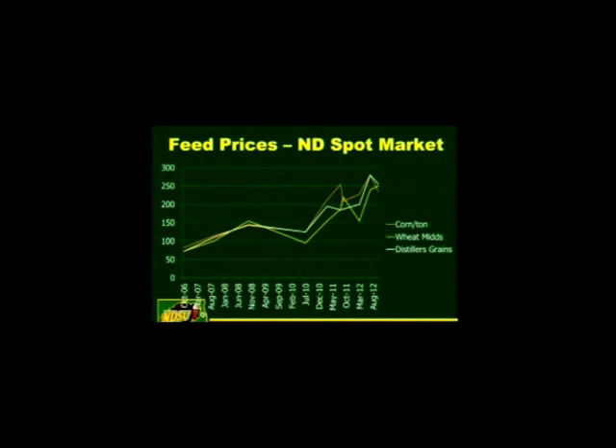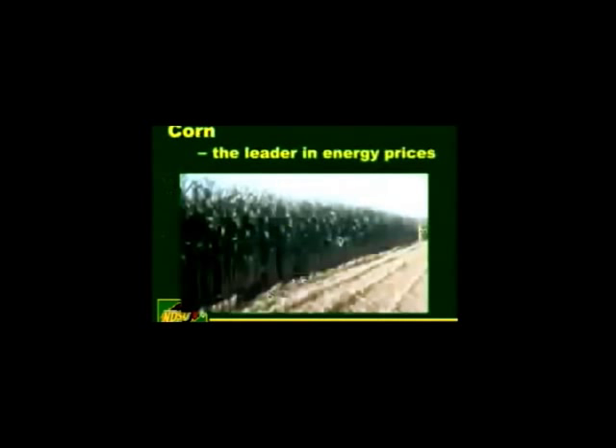If you look over the past six years, you can see feed prices — whether co-products or pure grain — kind of follow each other. About a year ago things migrated apart quite a bit. Looking at today's prices: corn is around $2.30 a ton, wheat mids around $2.50 a ton, and distillers grains $2.55 a ton. Some pretty expensive feeds out there — it's a whole different world.